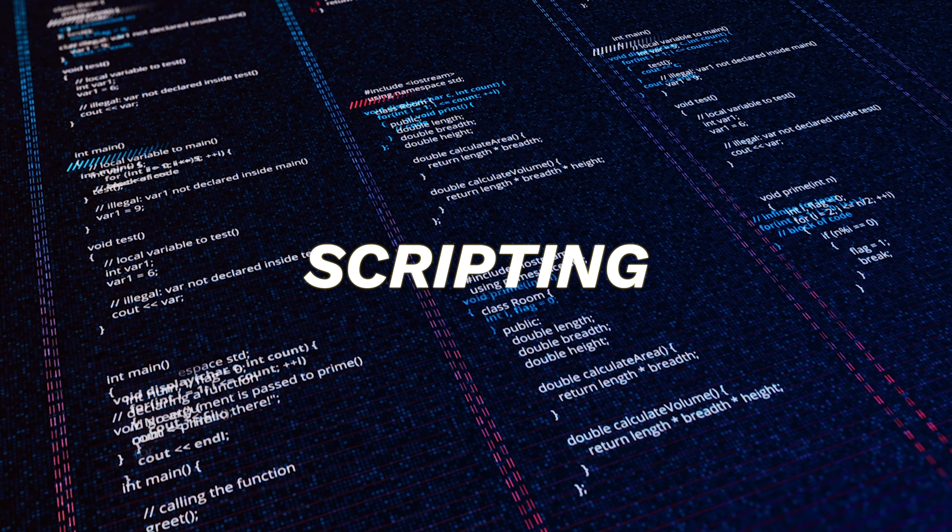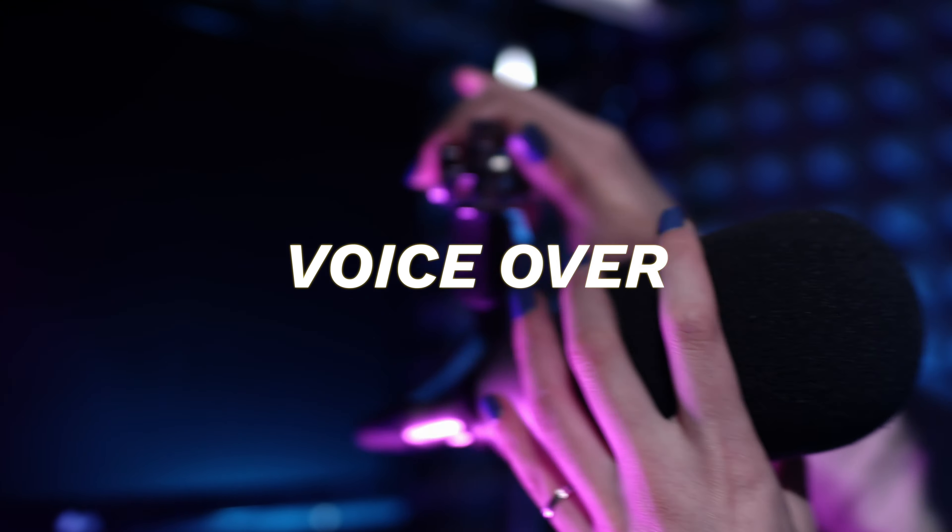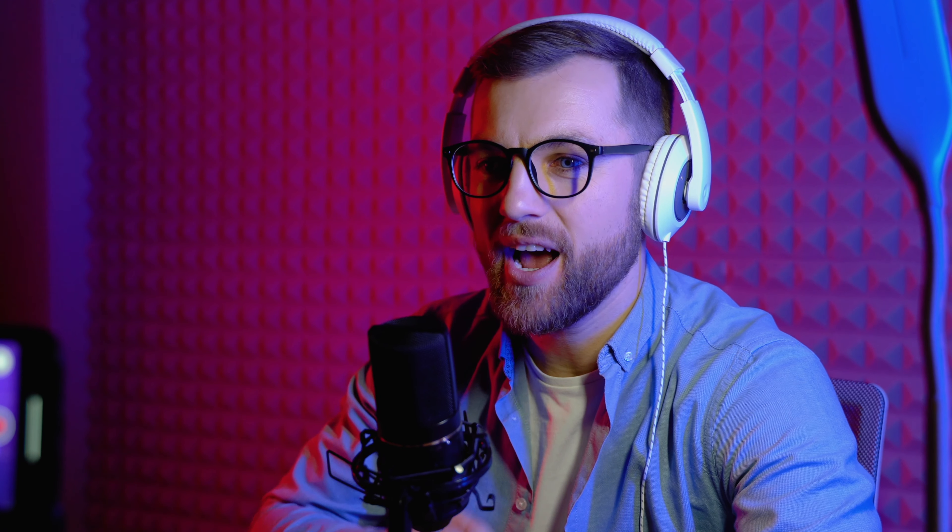Up until this point, it never really occurred to me that creating videos like this and uploading them to YouTube could actually be a great side hustle or even a business — that is, until I came across this specific channel.